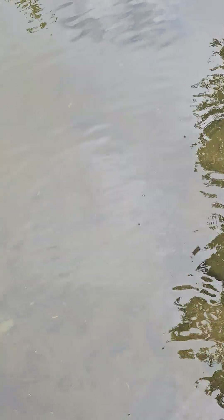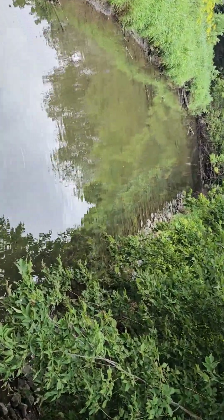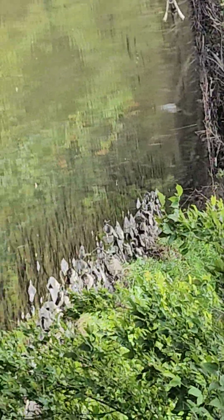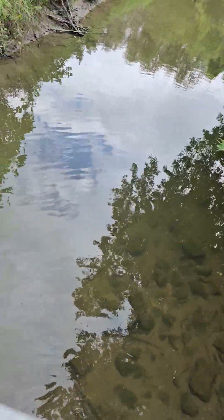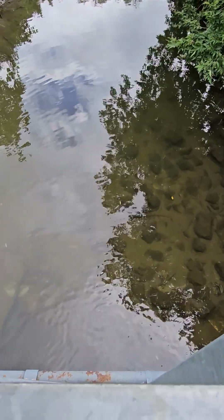You can actually see in the water — it is clear. Let's see if I can show you. You can see the rocks underneath. It's a natural filtration system. We've got another dam all the way over there.